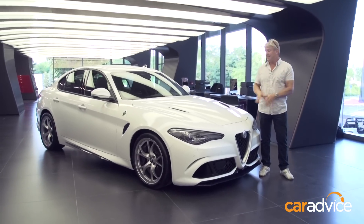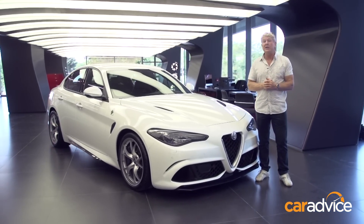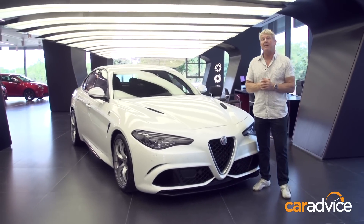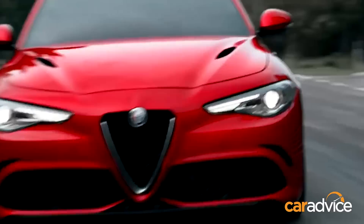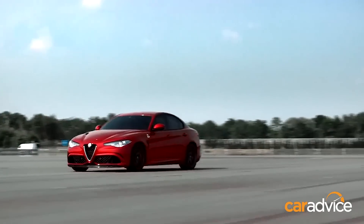It's gone from a clean sheet of paper to this in just two years. At the heart is a twin-turbo 3-litre V6, which Alfa says will pump out a benchmark 380 kilowatts. That's enough to rocket this thing from nought to a hundred in just 3.9 seconds — faster than the C63 and M3.